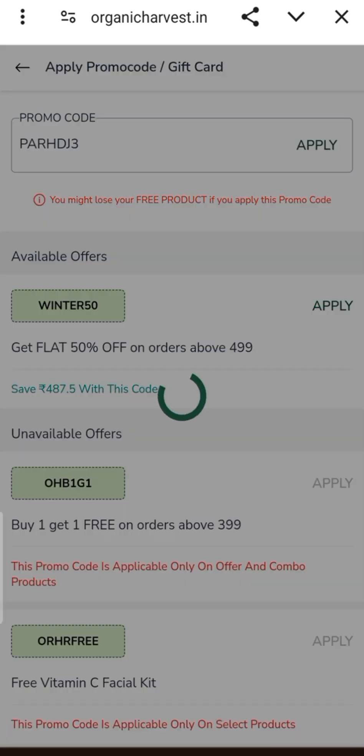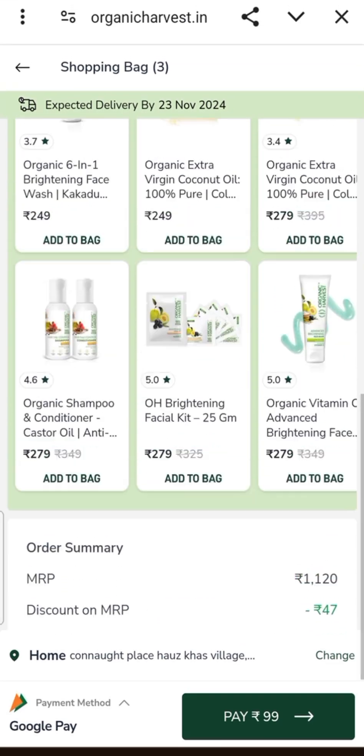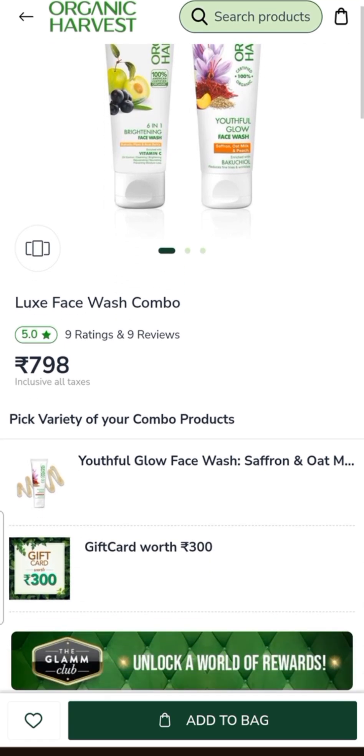After applying the code, the bag value will be 99 rupees and this deal will get you multiple items. Next is a Facewall Combo deal, and here you also get a $300 worth gift card.